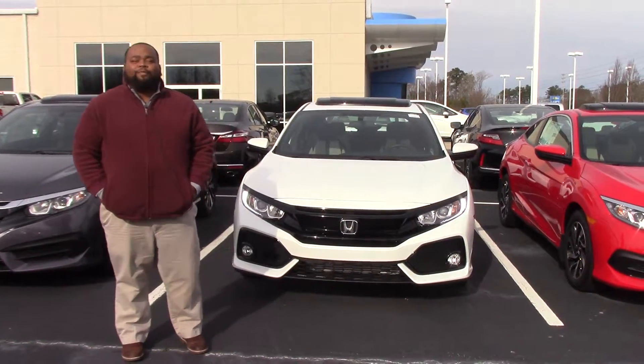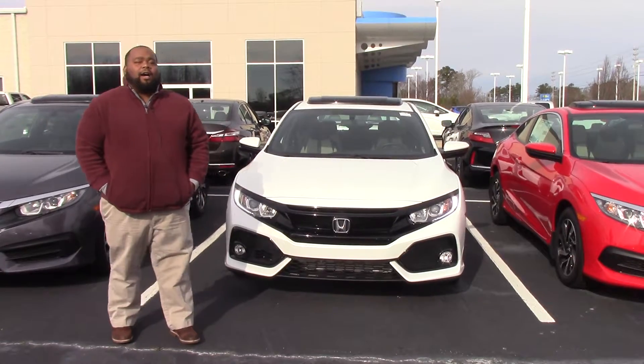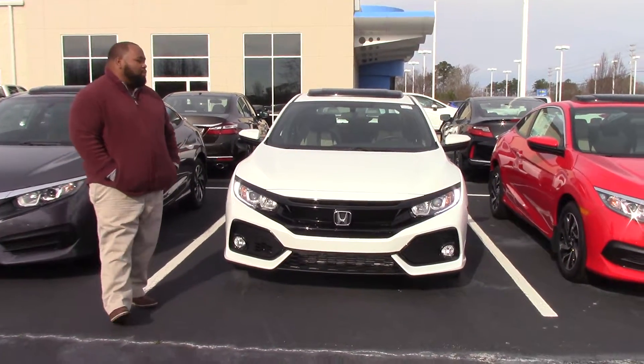Hey folks, Don McCabe here, Hubert Vester Honda. Today I'd like to show you this beautiful 2017 Honda Civic Hatch EX model.